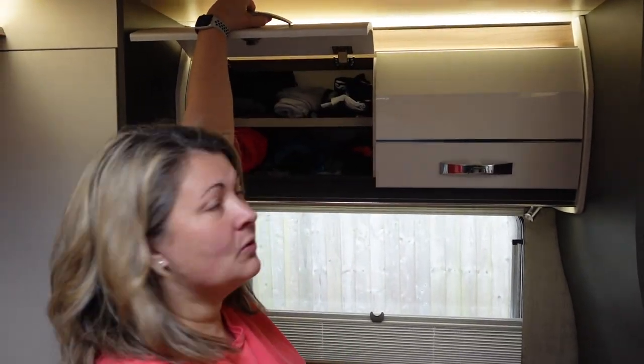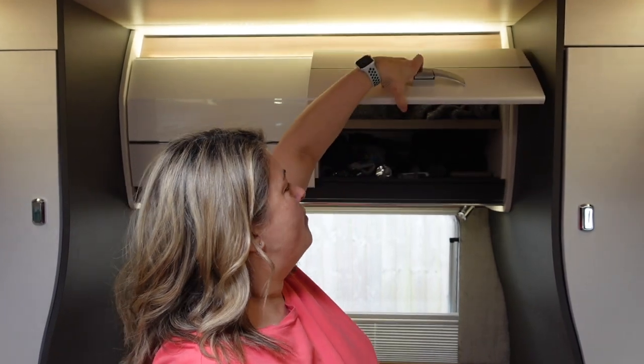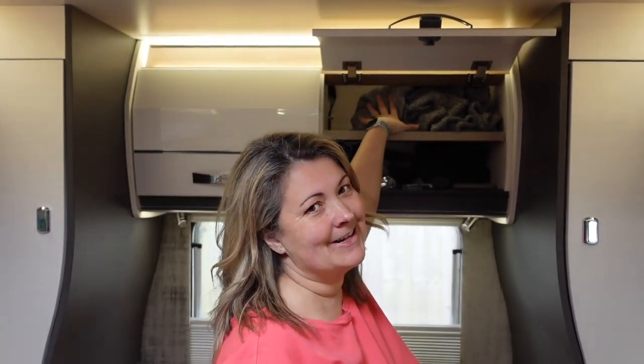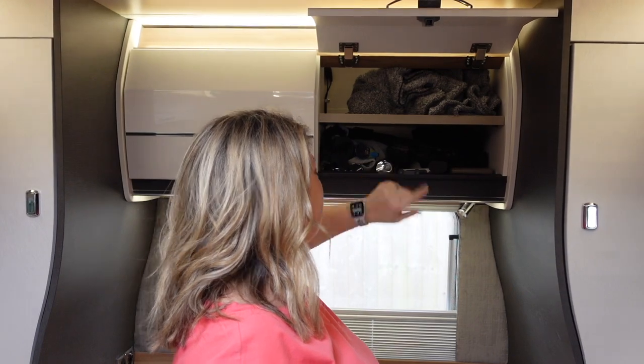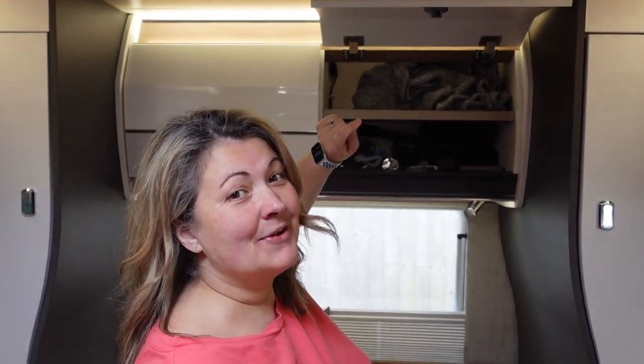He's got one for his boring old clothes that we make him have, and one for his most treasured possessions. So in here he has his snuggliest pyjamas, his guns — toy guns obviously — his goggles, a flashlight, some walkie talkies, and some sunglasses as well.